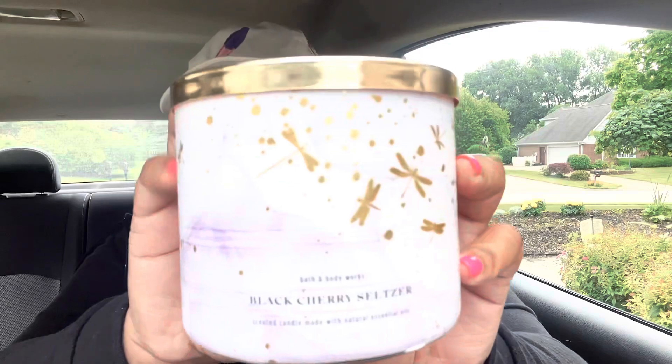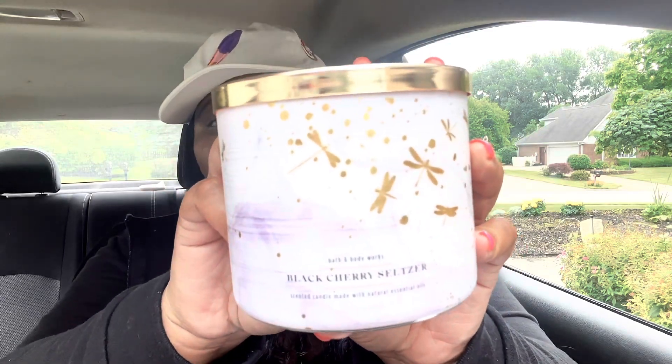The last exchange candle I picked up I had actually never smelled before. I always kind of went past it because cherry scents are really hit or miss for me. I picked up black cherry seltzer because this one just smells very juicy — it smells really good on cold and the packaging is so pretty. It has little dragonflies on it. It has notes of sweet black cherries, fizzy seltzer water, and cane sugar.